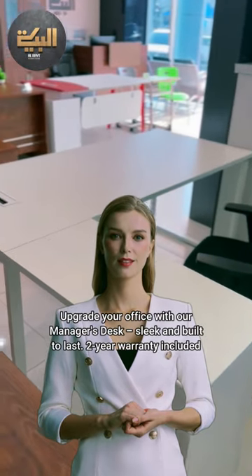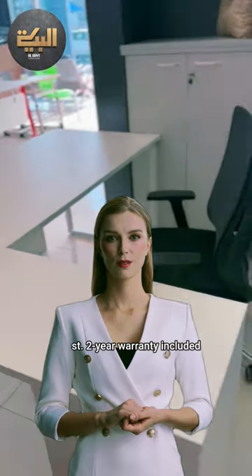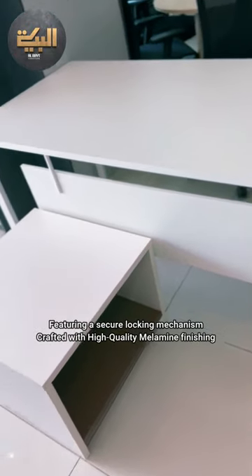Upgrade your office with our Manager's Desk, sleek and built to last. 2-Year Warranty Included. Manager's Desk with integrated side desk and built-in 3D drawers, featuring a secure locking mechanism.